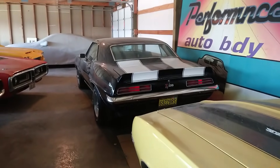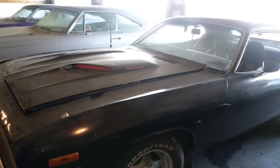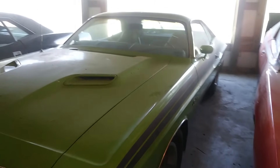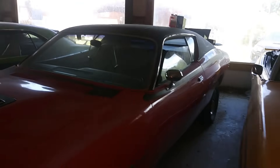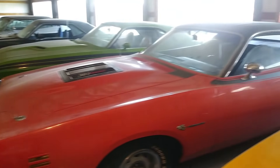So this is just one room. We got a 344 barrel, four-speed car — 71 Challenger RT. And a 71 Charger Super Bee. Only year the Charger Super Bee was made was 71 — one-year thing.